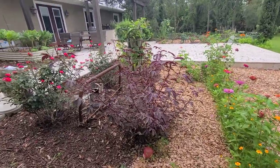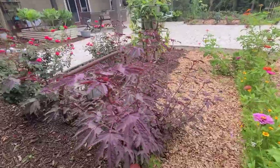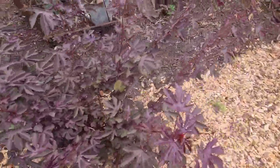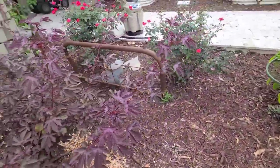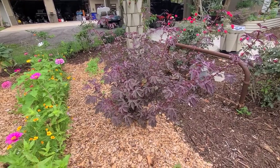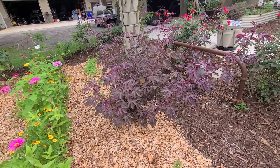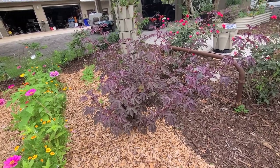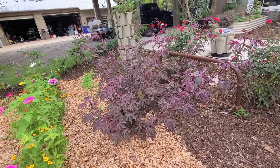Over here is our cranberry hibiscus. It is getting really massive and I didn't expect it to get this big so quickly. They will definitely start flowering soon and be putting off little seed pods — these guys will drop everywhere and it will get a little crazy over here.